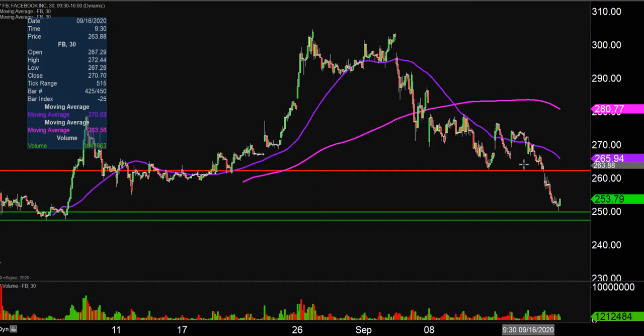That breakdown today was pretty significant, because going into the day you had the double bottom potential, but there was just simply no double bottom. We'll see if the price can try to get things turned around on Friday.